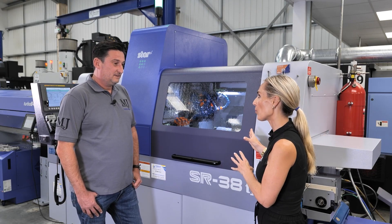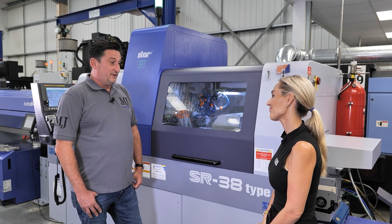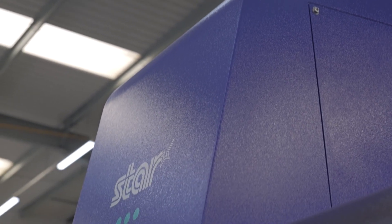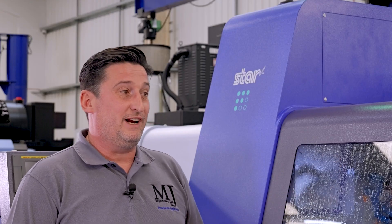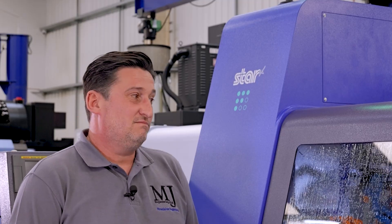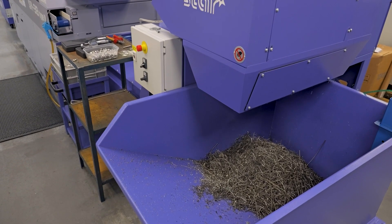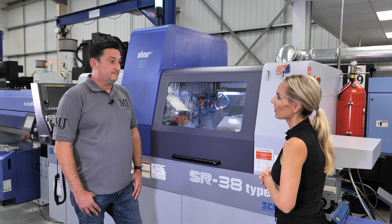What are your expectations from this machine for your business? I think it's already proven itself — the expectations have been answered. When we first had it installed, we ran it for a week. One of the guys trained to run it went on holiday, so we just left it running and we made over 2,000 parts — and they were all correct. We just thought we've got nothing to lose, we'll leave it running and see what happens, and it was fantastic.